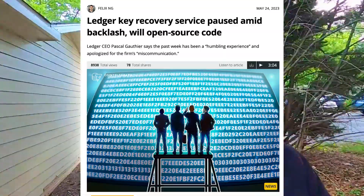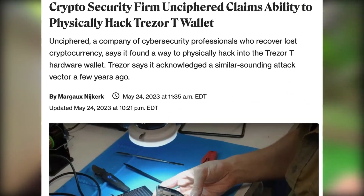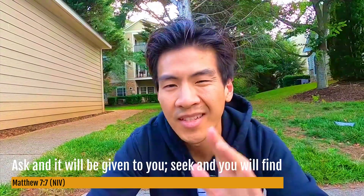Over the last couple of weeks, with Ledger flopping with Ledger Recover — which would send your private keys off to complete strangers — and Trezor's Model T apparently being hacked by security firm Unciphered, I was really anxious about keeping my crypto in my Ledger. The question that burned in my mind was: which hardware wallet can I trust now?